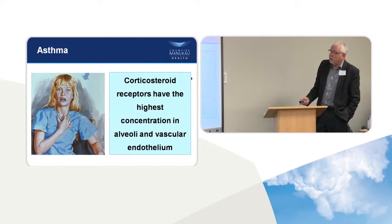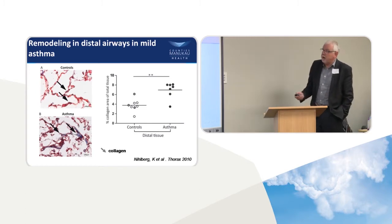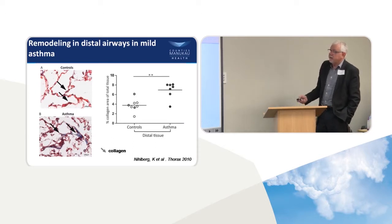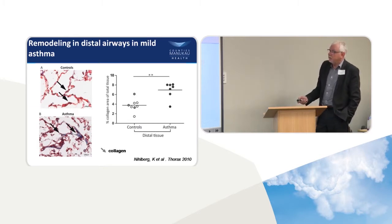Here's a slide showing a post-mortem of an asthmatic — a very mild asthmatic who died in their adolescence as a result of a car accident. You can see they're already getting some remodelling going on in their airways, even though they were only a mild asthmatic. So small airways are important for a variety of reasons.